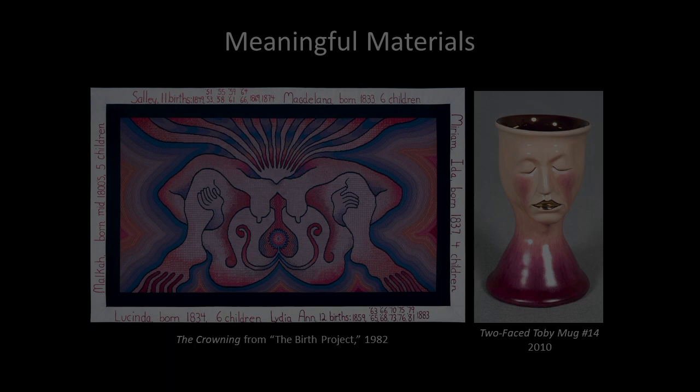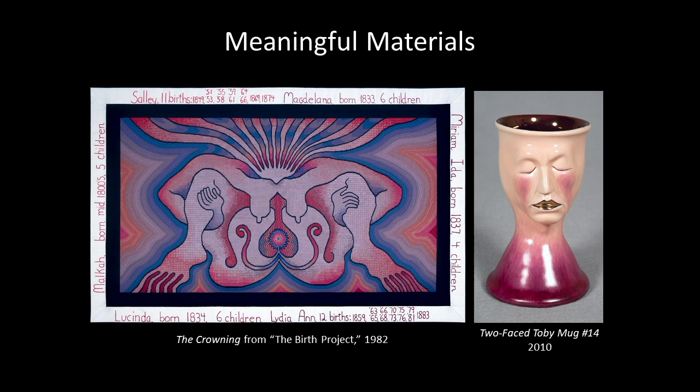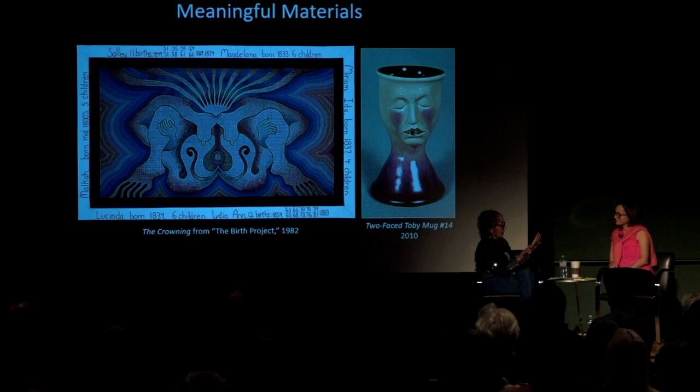Needlepoint is one type of needlework. There are 85 works in the Birth Project. The Birth Project is embroidery, quilting, macrame, needlepoint, petit point, filet crochet. It's like a whole range of techniques.